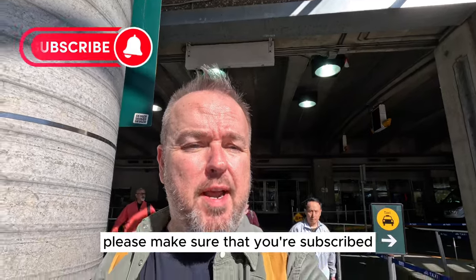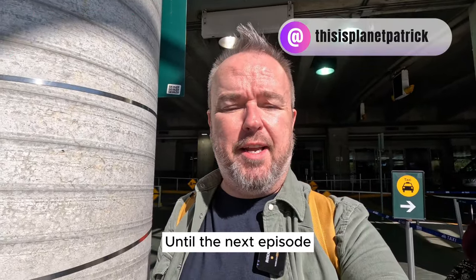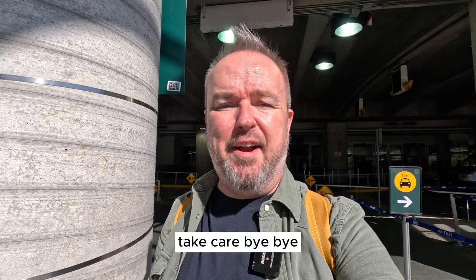Please make sure that you're subscribed. You can follow live stories on Instagram at thisisplanetpatrick. Until the next episode, take care — bye bye.